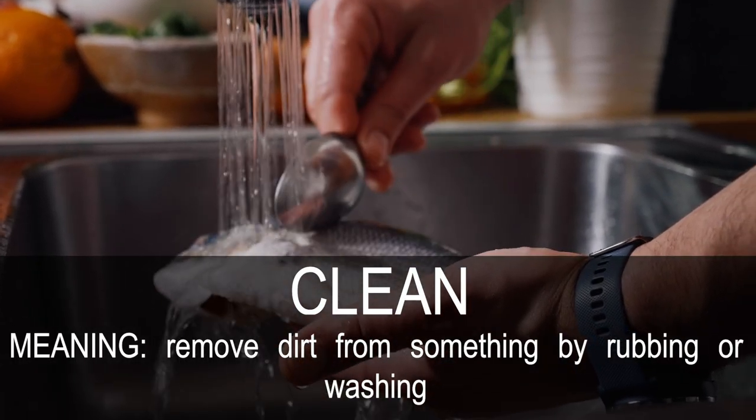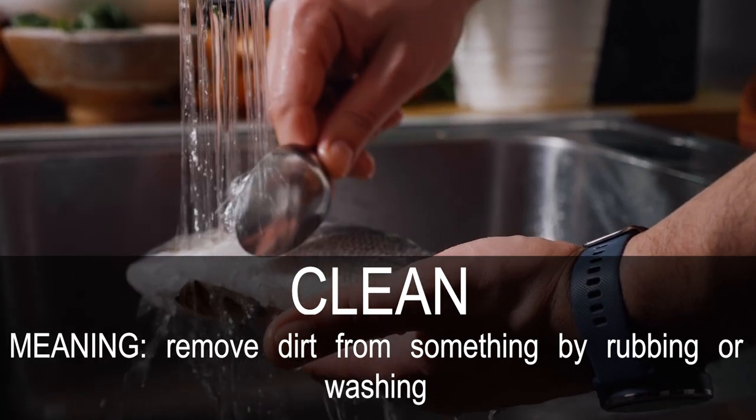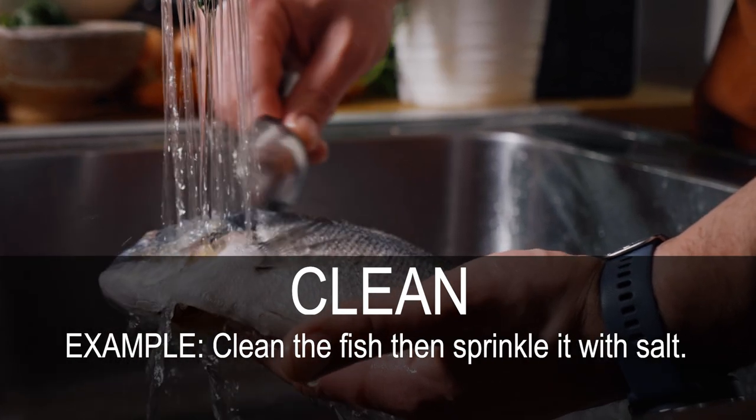Clean. Remove dirt from something by rubbing or washing. Clean the fish then sprinkle it with salt.